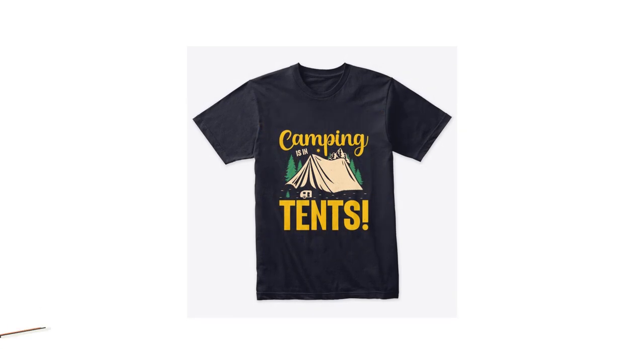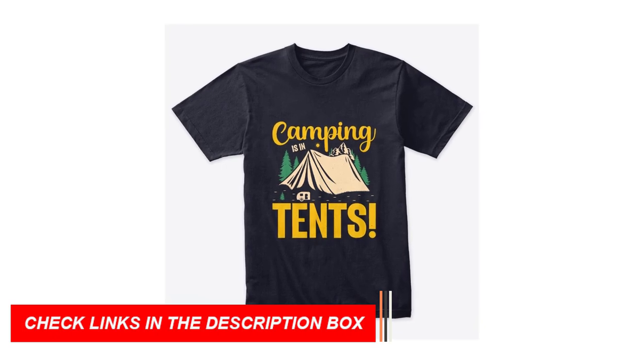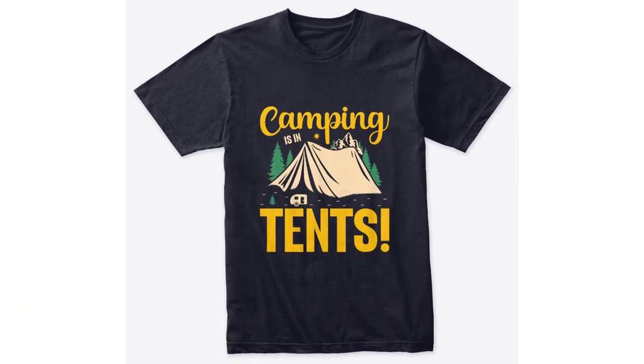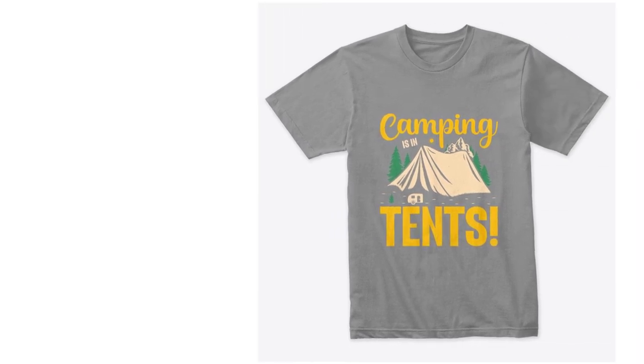Unveiling Adventure-Ready Designs: our Camping in Tents t-shirt collection isn't just about comfort — it's also a canvas for showcasing your love for the great outdoors. Each t-shirt features intricate designs that capture the essence of camping, from serene landscapes to campfire scenes.